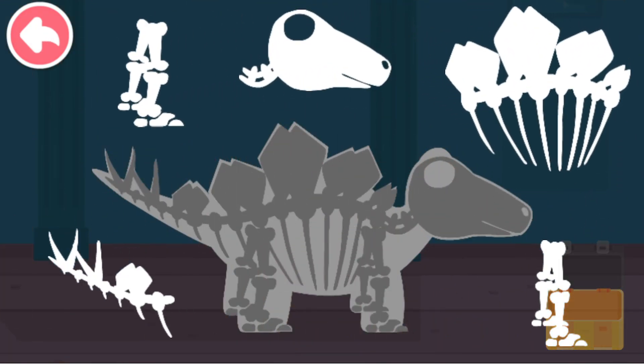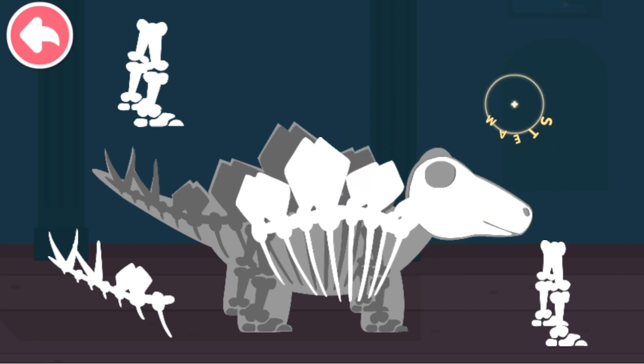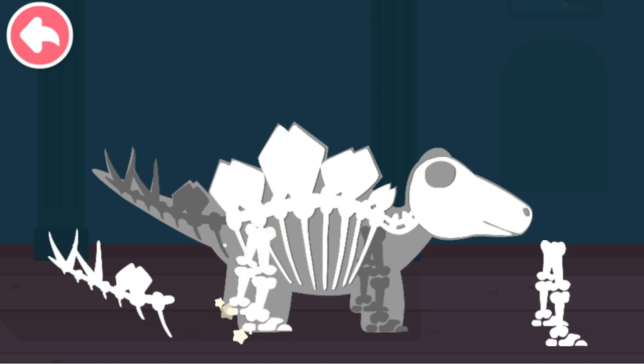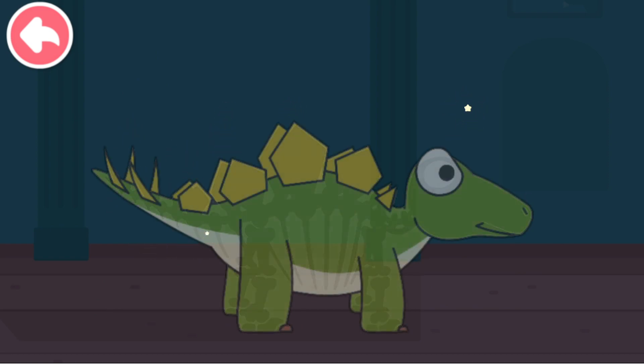Piece the dinosaur fossils together to see what dinosaurs look like! Give it a try! That's right!